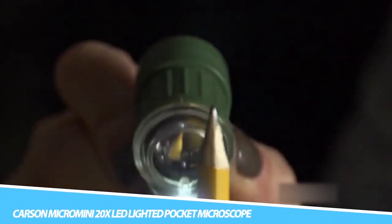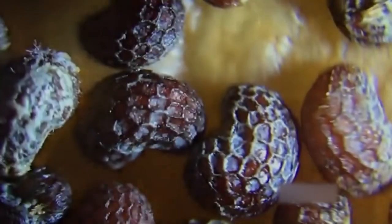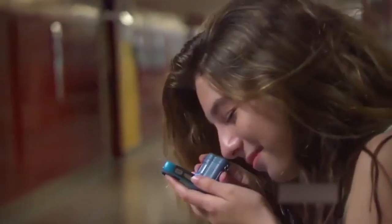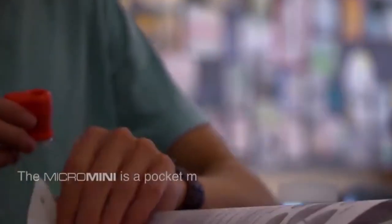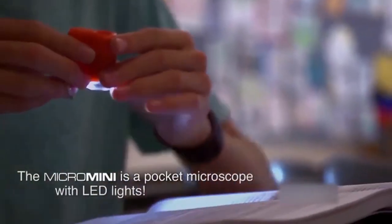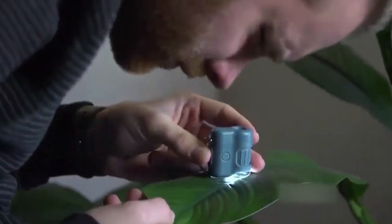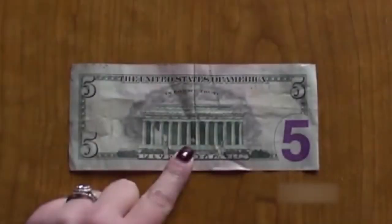Carson Micro Mini 20X LED Lighted Pocket Microscope: This is a compact and portable microscope that allows you to magnify and examine small objects with ease. It features a 20X magnification lens and a built-in LED light, providing bright and clear images of even the smallest details.